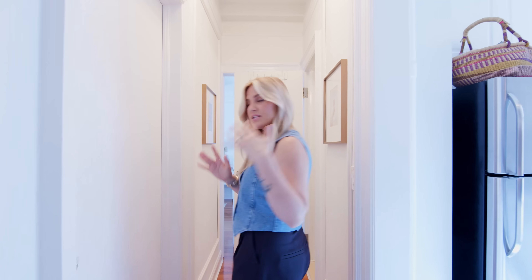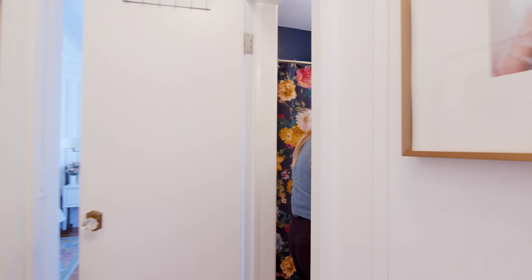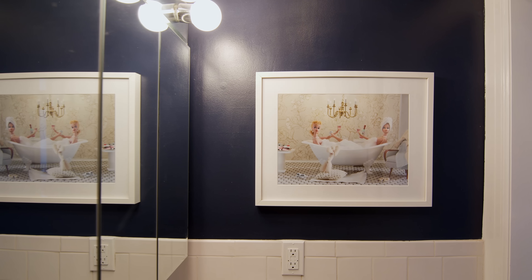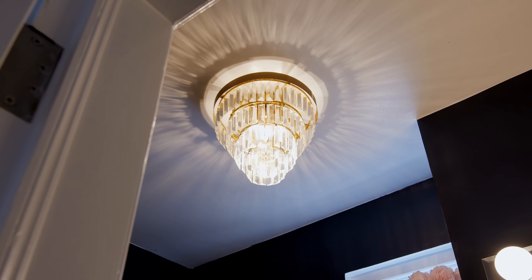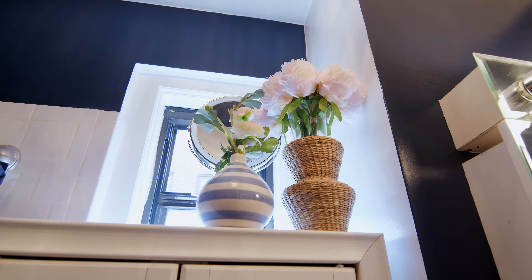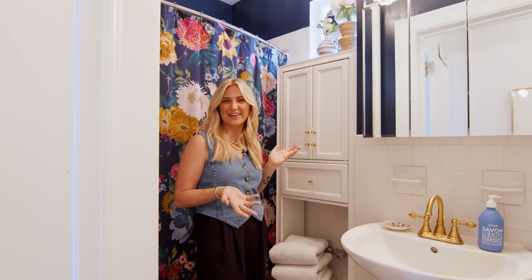Coming from the kitchen into our little hallway, we have our one bathroom — this space is small but mighty. I painted, added some art, changed the faucet, changed the light fixture, added a fun shower curtain and some storage. It turned out cute — I think it's the cutest it can possibly be for a tiny little bathroom like this.